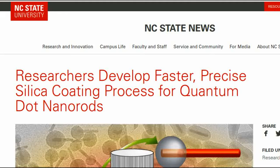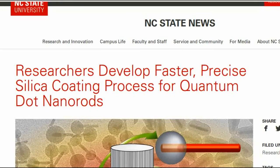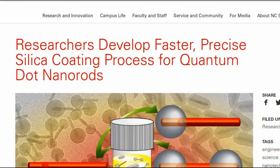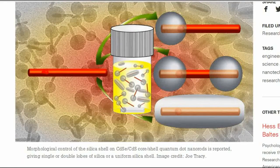Materials researchers at North Carolina State University have fine-tuned a technique that enables them to apply precisely controlled silica coatings to quantum dot nanorods in a day, up to 21 times faster than previous methods.